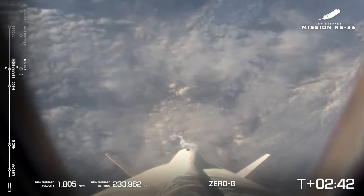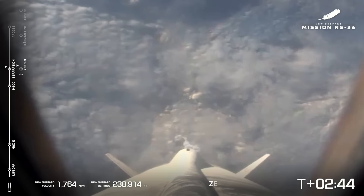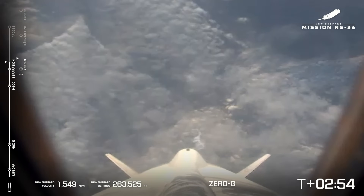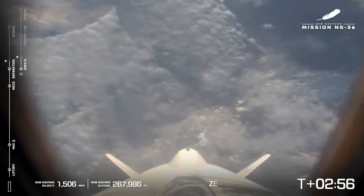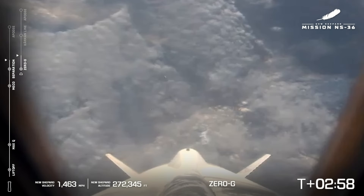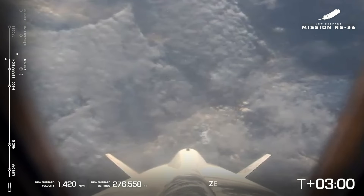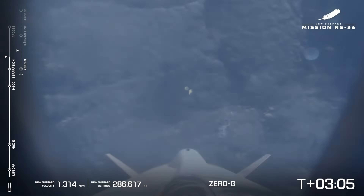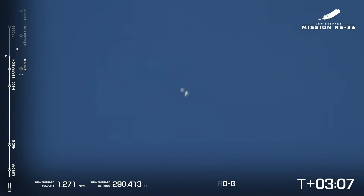Separation confirmed. Astronauts are experiencing zero G's. As you can see, now we have two bars for tracking our two vehicles. We've got the booster on the left and the capsule on the right, as they both continue their ascent to apogee. Astronauts are experiencing zero G and doing all sorts of fun stuff up there — taking photos, looking out the window. Great long-range camera shot there of both the capsule and the booster.